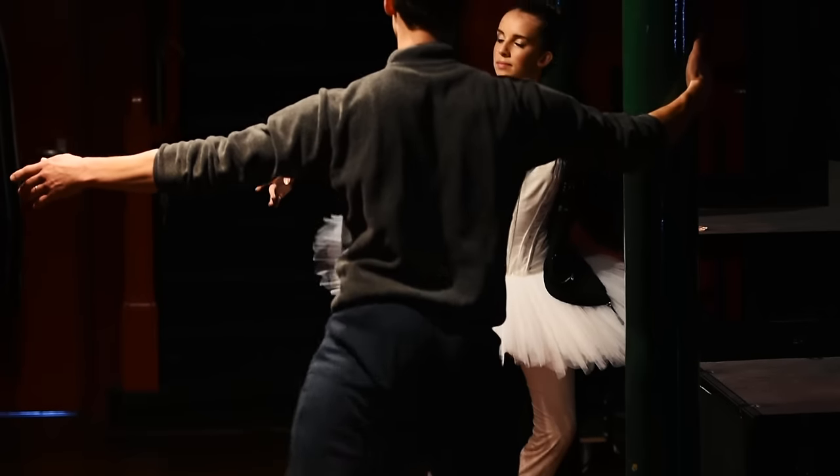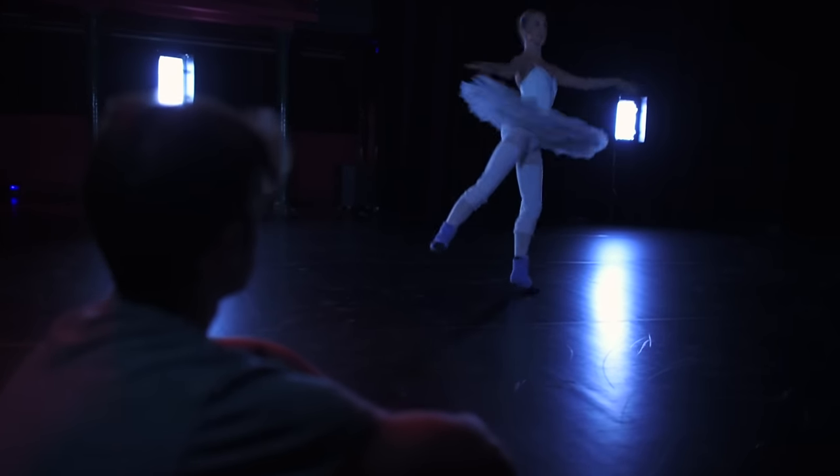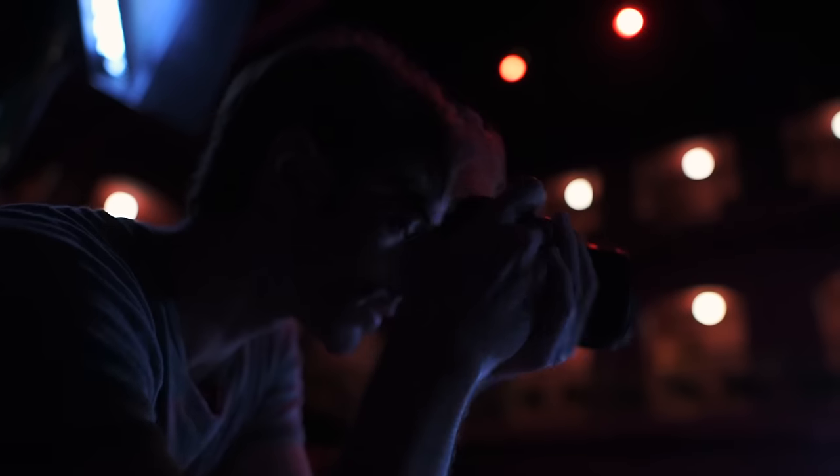It's super helpful to have a photographer that's also a dancer because they know what kind of angles work. And the collaboration between the choreographer and the photographer is so important because we all have to mesh well together.